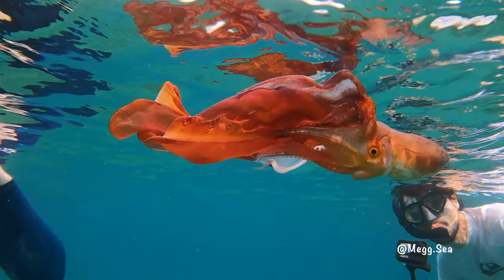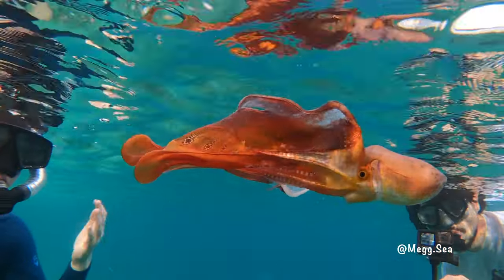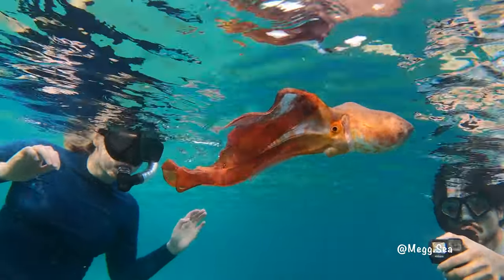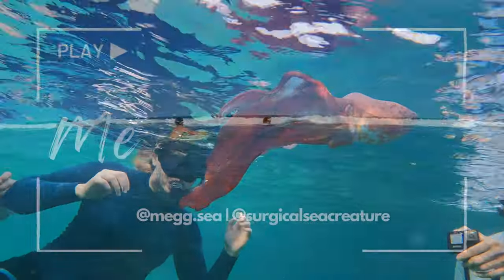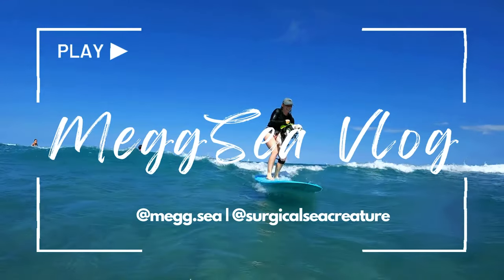What is this thing, and have you ever seen anything like it? Hi, this is Megan, and you're watching another Megsie Vlog.